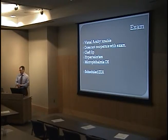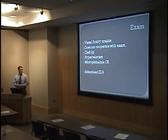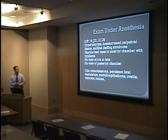We were unable to get a good visual acuity — he doesn't cooperate with the exam. He has some evidence of a cleft lip, hypertelorism, and a small left eye, so we scheduled an examination under anesthesia (EUA). On the EUA, his pressures were normal and a vascularized mass was found in the anterior chamber with a hyphema. There was no view of the iris or lens and no view of the posterior chamber. At that time, our differential diagnosis included retinoblastoma, persistent fetal vasculature, medulloepithelioma, uveitis, toxocara, and trauma.